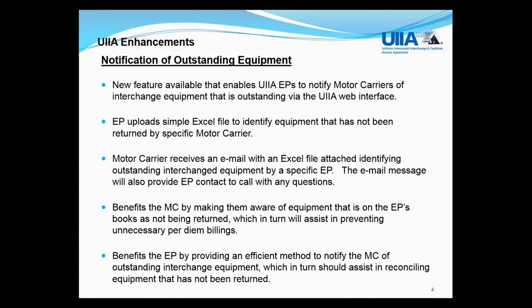We have two new UIIA enhancements developed at the request of the Intermodal Interchange Executive Committee, which is the group that oversees the administration of the agreement. The first enhancement is the ability to provide a method for equipment providers to notify motor carriers of outstanding interchanged equipment. This will allow the EP to upload an Excel file identifying equipment that has not been returned by a specific motor carrier. Our system will generate an email to the motor carrier with the Excel file attachment, directing them to contact the equipment provider if they have questions about the outstanding interchange equipment.